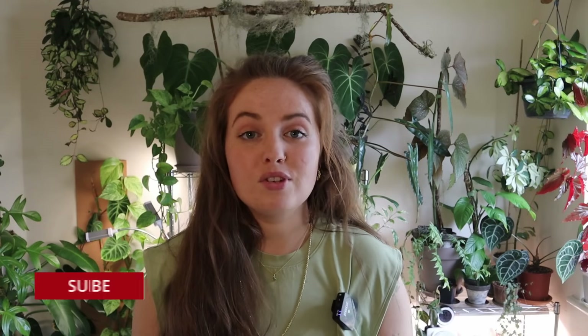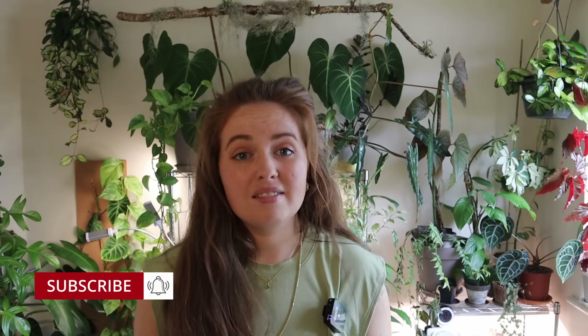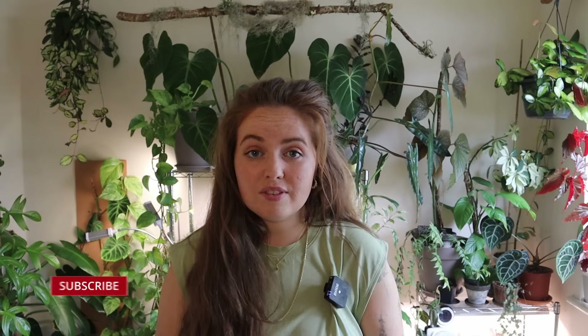If you do enjoy, please subscribe for my future content. I make educational videos, chill videos, and just general stuff like favorites and sharing my love of plants and nerding out a little bit. I also have a Patreon if you would like to support me there and get more bonus content. All the links are in the description.